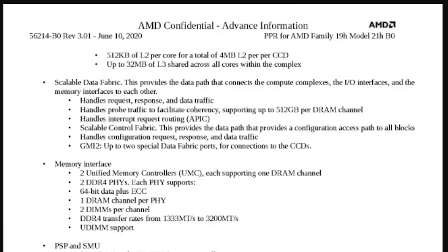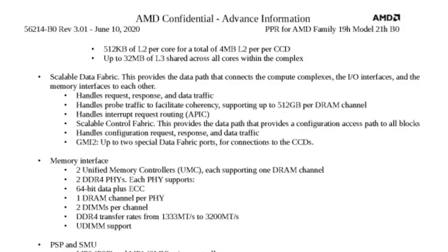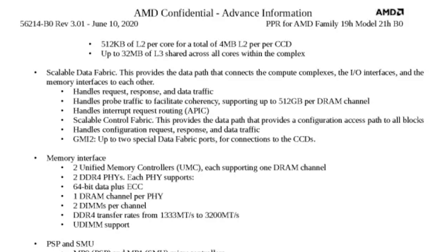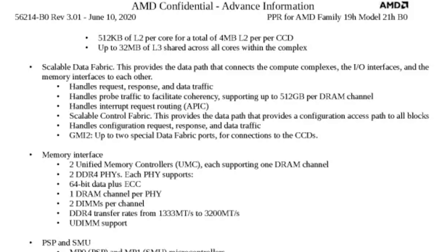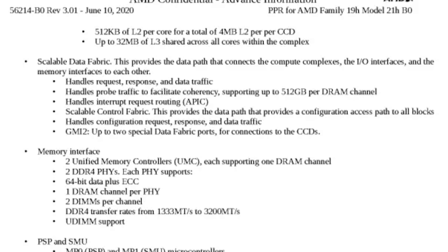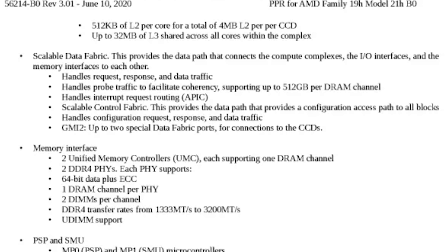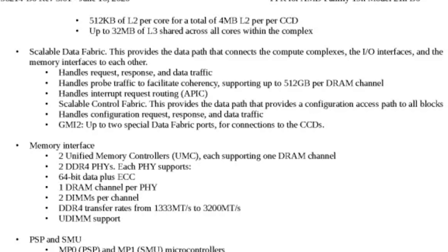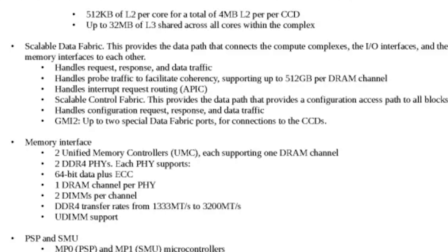Taking a look here, it seems each CCX should have up to 4 megabytes of L2 cache and up to 32 megabytes of L3 cache. Previously, where they had 32 megabytes of cache, it was split into 16 megabytes for each CCX. Now they get access to the full 32 megabytes, which should help with gaming scenarios quite a bit. On the memory side, there are two memory controllers supporting up to four DIMMs in dual channel, natively supporting up to 3200 MHz, with overclocking possible and ECC support included.